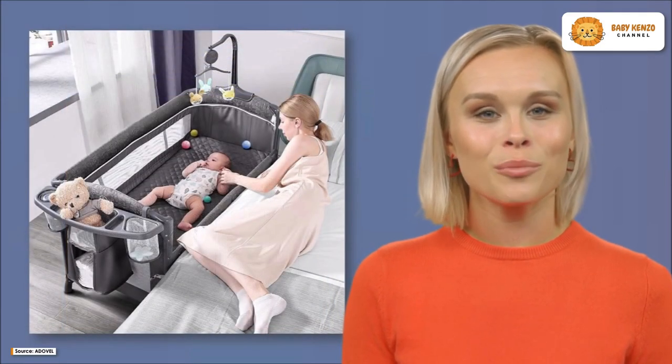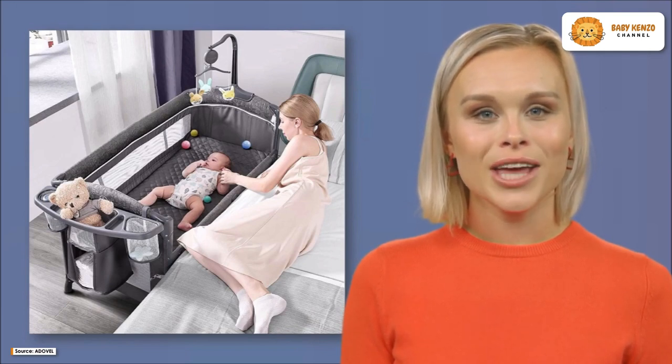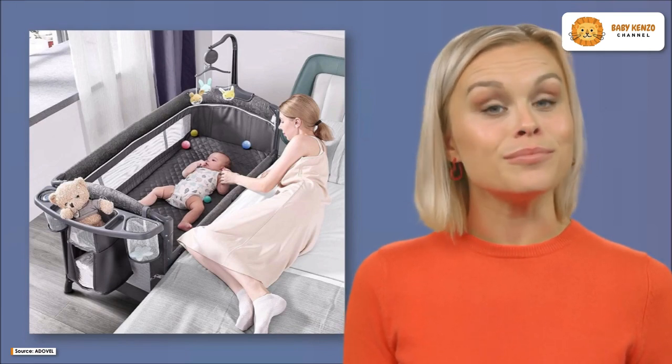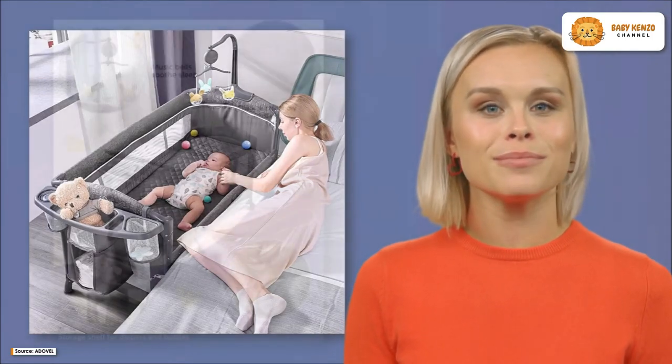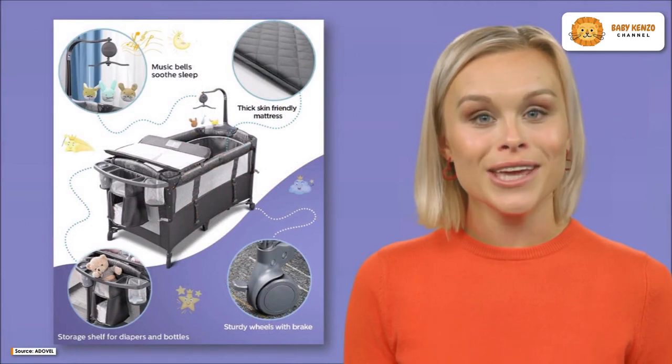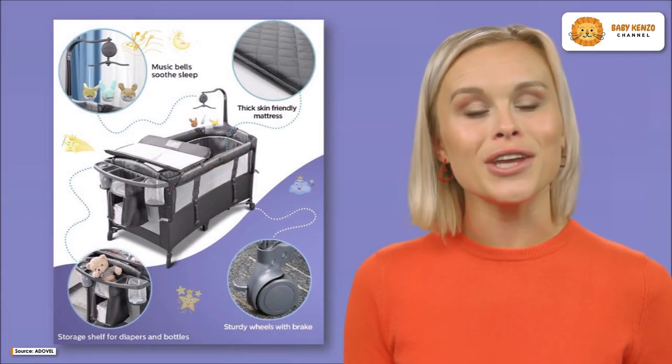It is constructed with up to three different adjustable heights, and it complies with safety regulations. Its bottom layer can be used as a playard, providing a closer space for mother-infant interaction.